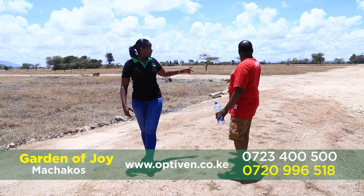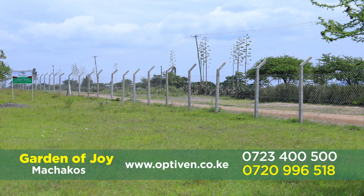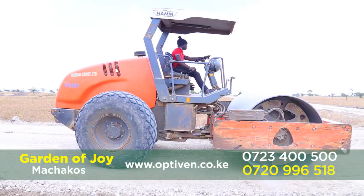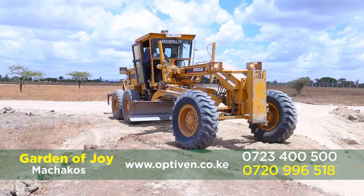What other changes can you see? Well, a lot. We are now inside the project, and as you know, this Garden of Joy is a 100-acre project subdivided into plots of 50 by 100. The first change I see here after coming from the gate — you can see the roads. Nine-meter murram roads are constructed. This tells you access to your plots is now ready.